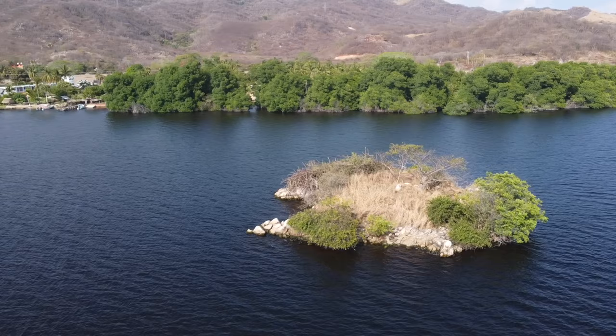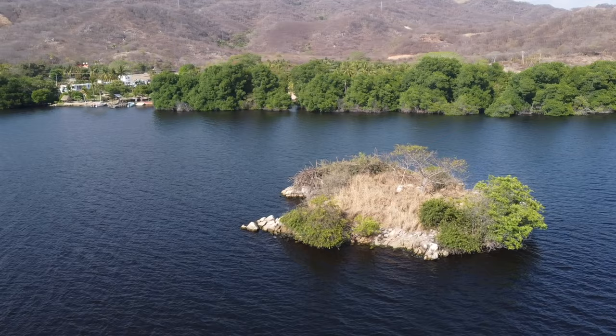We're kayaking on Laguna Manyaltepec and on the internet we actually found a lot of pictures where it looked very pink, but that's not at all the case — it's actually blue. But it's still really cool to come down here and just relax and rent a kayak or do a boat tour.